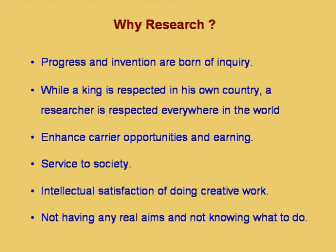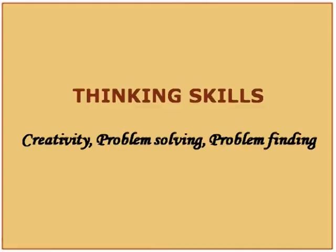There are a number of reasons to do research. The motivation with which you do research is very important. The one motive that must be avoided is not having any real aims and not knowing what to do — many people take to research for this reason, which leads to dissatisfaction of the guide. With this brief introduction, let us look in detail at thinking skills.